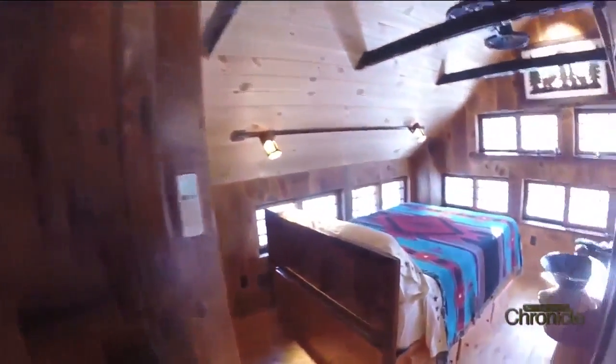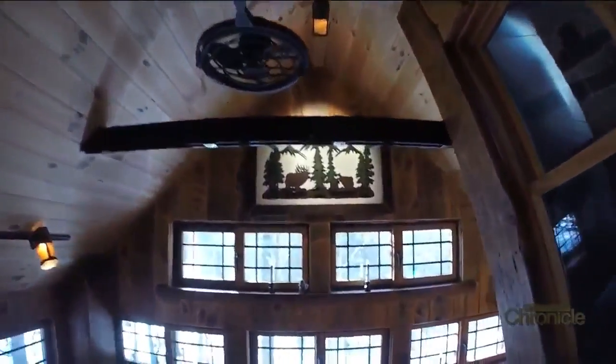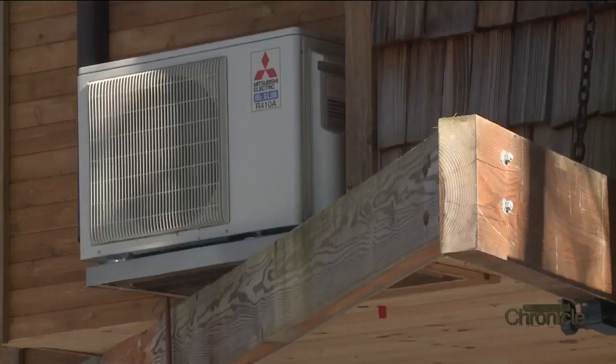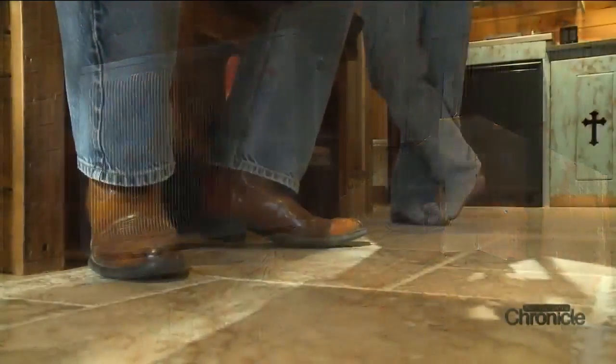After a while, it's easy to forget you're in a treehouse. This home has all the same amenities as any other house, including Wi-Fi and cable. It has a central vacuum system, air conditioning, heated tile floors throughout, propane fireplaces, and full electrical. It has everything that you need.